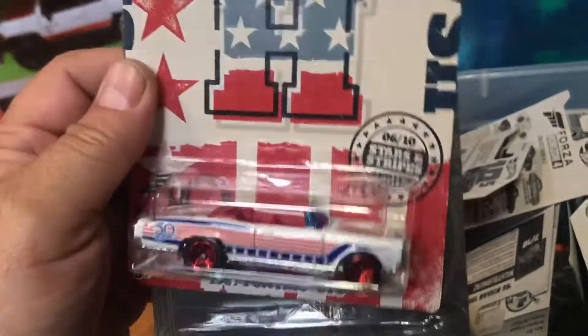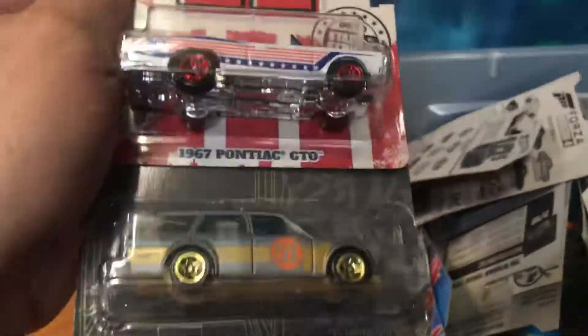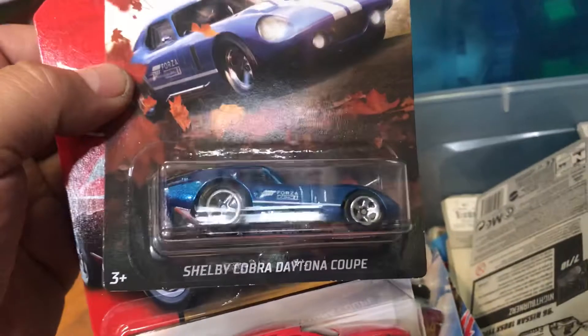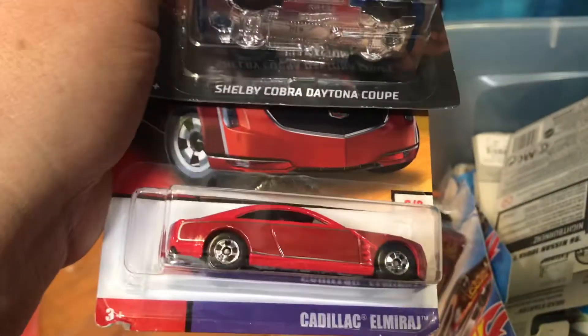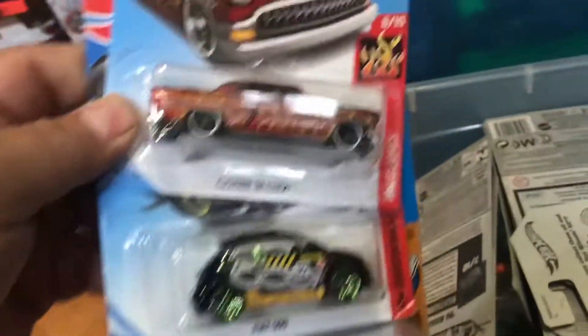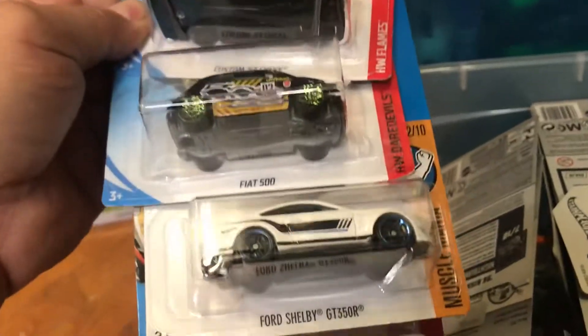Check it out everyone — oh wow, a '66 Pontiac GTO convertible, that's hot! A Datsun 510 wagon, oh yeah. Let's move some stuff and make some room. We've got a Shelby Cobra coupe from Forza, and a El Mirage. What else — a custom '53 Chevy, a Chevy Mustang, and a Golf.